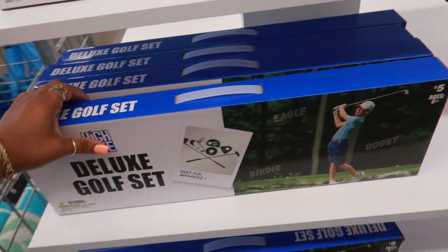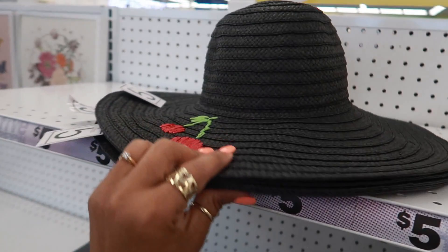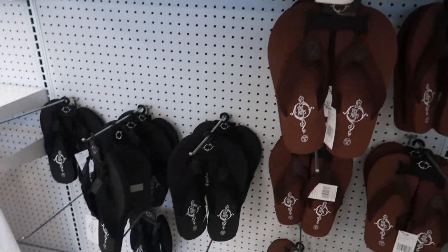Deluxe golf set, that's five. Here's some more hats. This one has the little sun on it and this one has the cherry. We got some flip-flops.